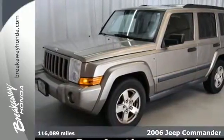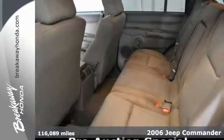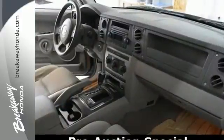It's a 2006 Jeep Commander. Standard safety features include a tire pressure monitor, multiple airbags, child safety locks, stability and traction control, and braking assist.